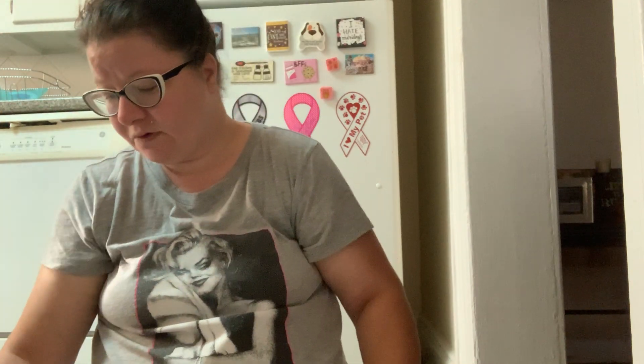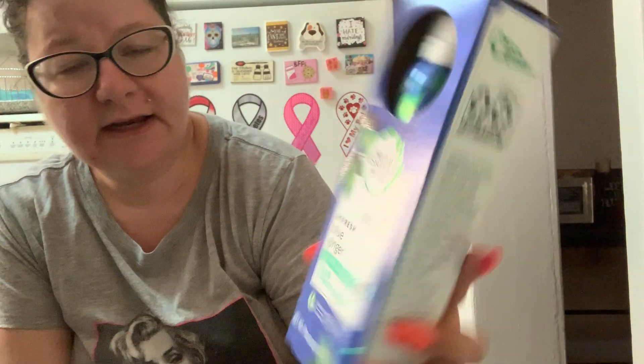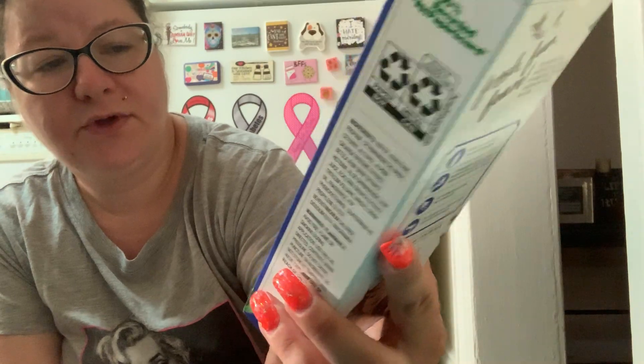They did have another scent and of course I had to get both — and that is the blue ginger. So we'll see how that is.